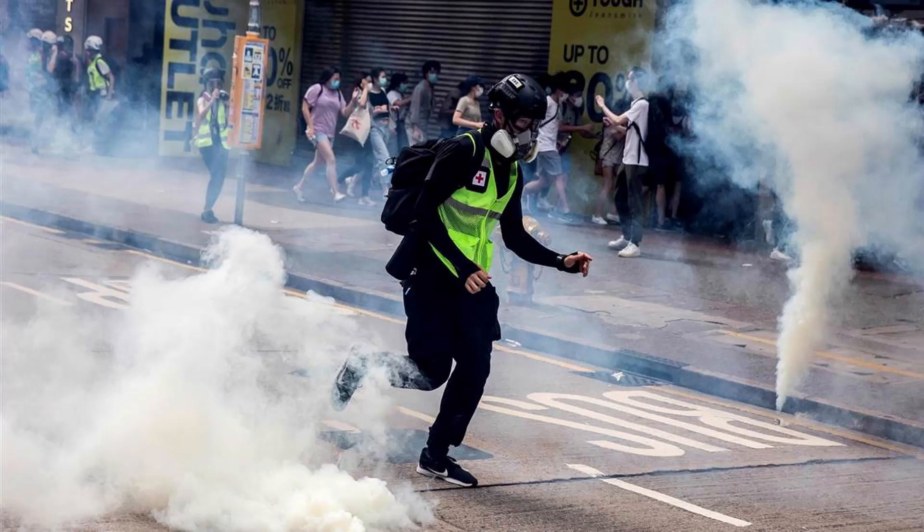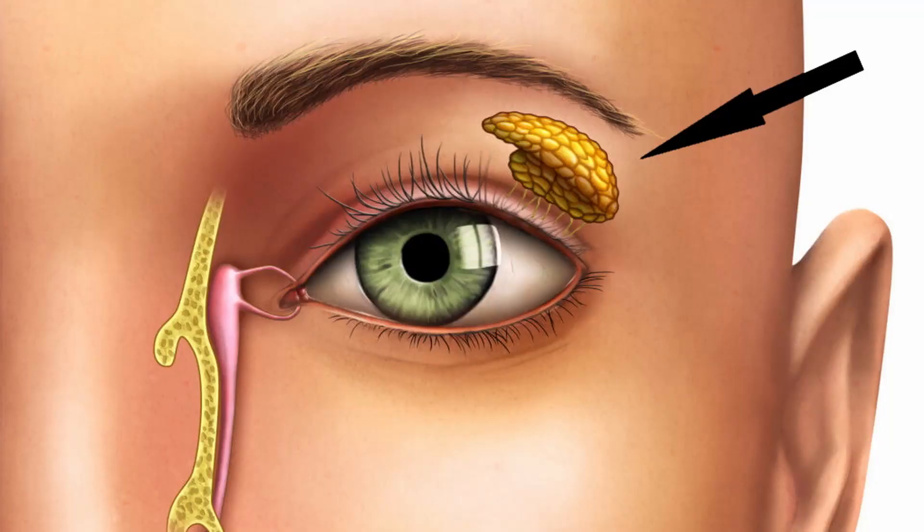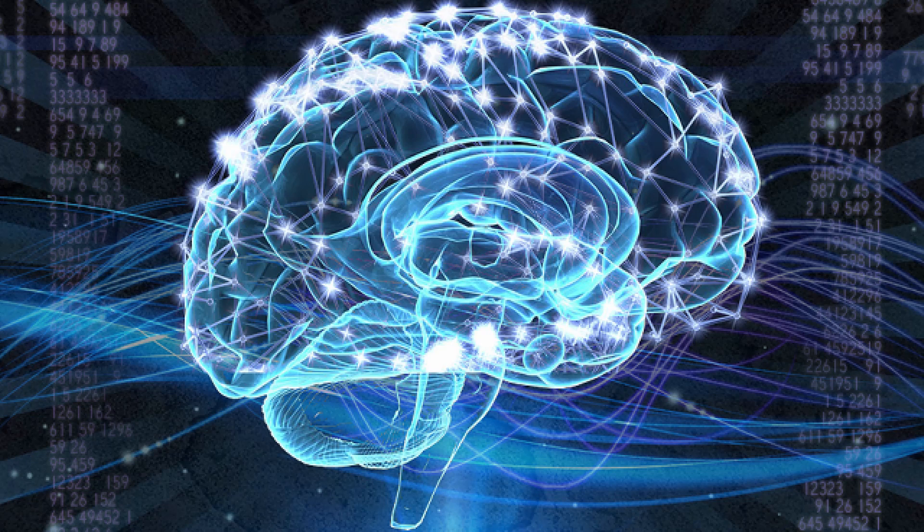Let's start with tear gas. Tear gas is a loose term that actually refers to a large group of compounds called lacrimators. Lacrimators affect your lacrimal glands, hence the name tear gas. By reacting with nerves in your eyes and nose, they send signals to your brain to produce tears and irritate your mucous membranes. Upon exposure, symptoms include crying and burning pain in the eyes.